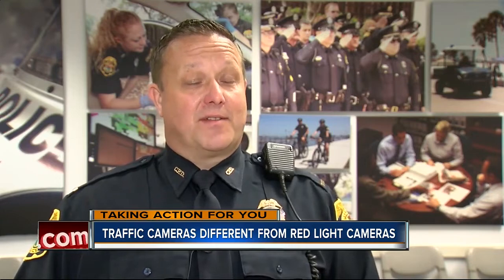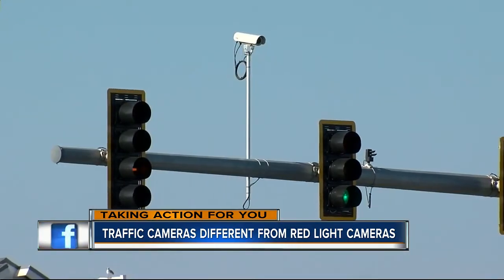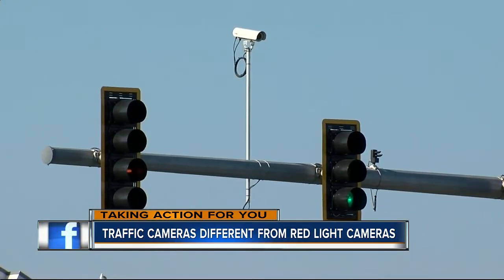You know, if you drive safely and cautiously and within the confines of the law, you don't have to worry about Big Brother. In Clearwater, Lindsay Logue, ABC Action News.